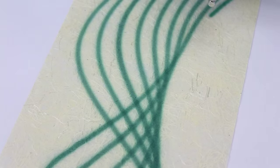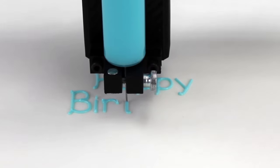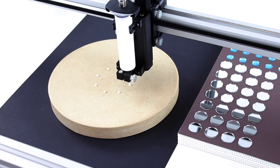Thule is a plotter, an airbrush, a laser cutter, a dispenser, and offers endless possibilities as an all-in-one machine.